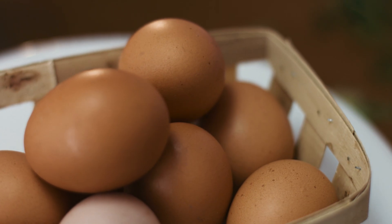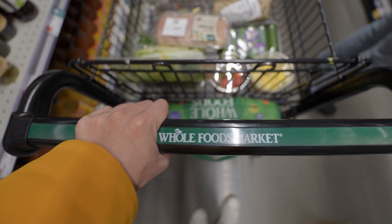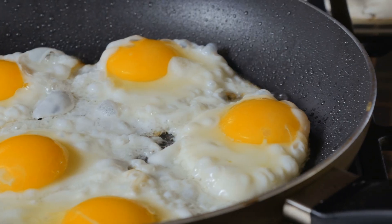Egg selection. We're using cage-free eggs from Whole Foods — clean and widely available. We'll take samples from four types of eggs: raw, sunny-side-up, hard-boiled, and frozen.